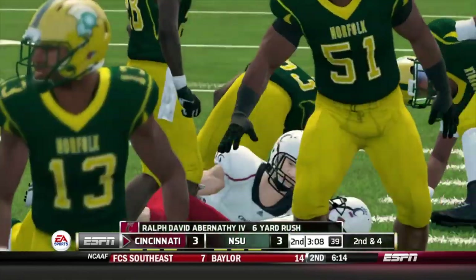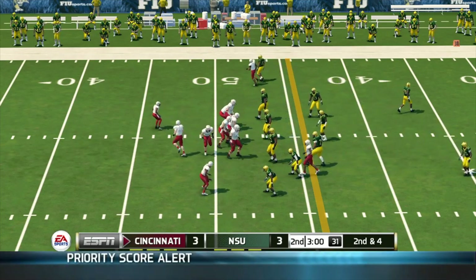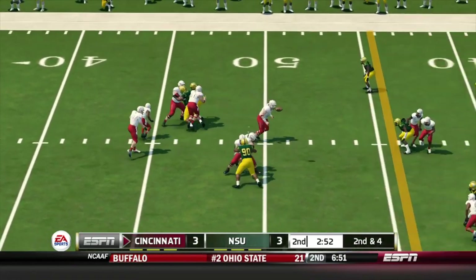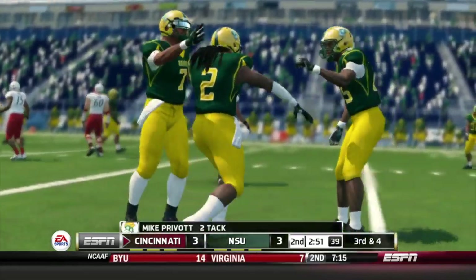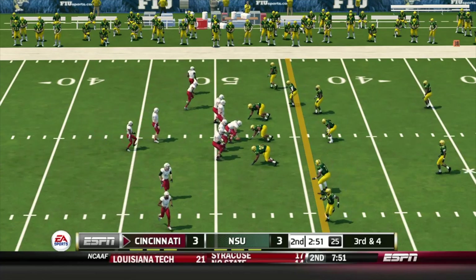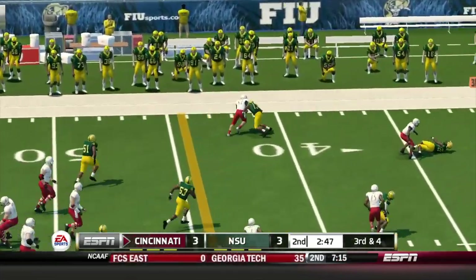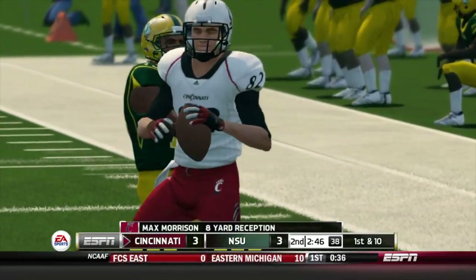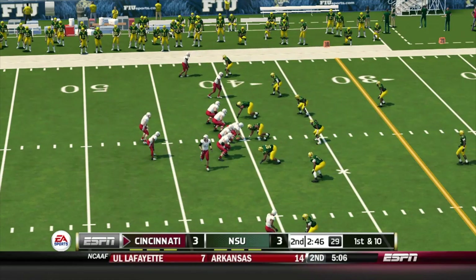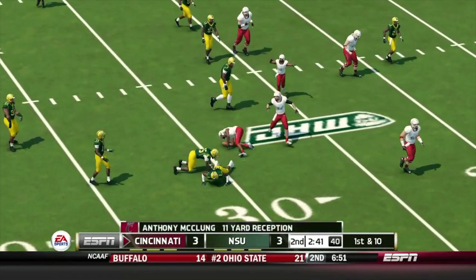Takes it up the middle for a nice run. That'll make it second and four. Fires — that's quickly incomplete. They're about four yards away on third down. Complete, he's got room — they'll bring him down at the 40. There's very good chemistry between these two. They like to run through all their routes before the game, and I have to say they looked sharp before this one even started. And they make the stop at the 30-yard line.